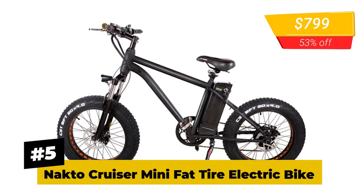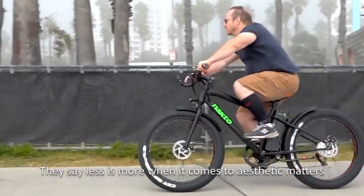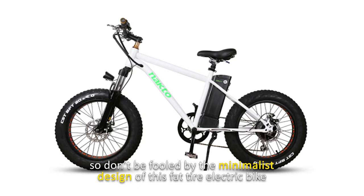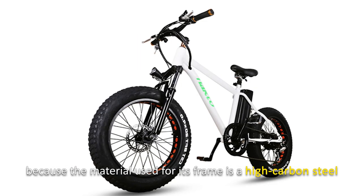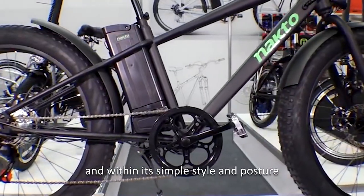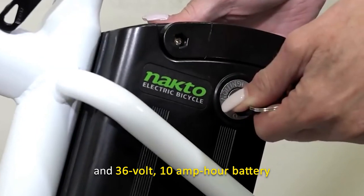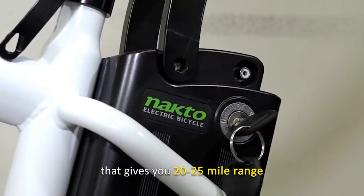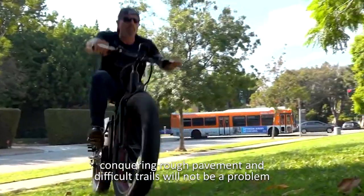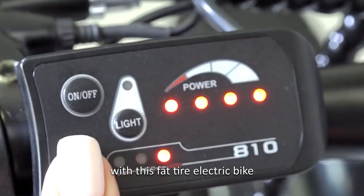Number 5: NACTO Cruiser Mini Fat Tire Electric Bike. They say less is more when it comes to aesthetics, so don't be fooled by the minimalist design. The frame is high-carbon steel covered with superior car paint that can last for many years. Within its simple style are a powerful 300-watt hub motor and 36-volt, 10-amp-hour battery that gives a 20 to 25-mile range. With its 20 by 4-inch fat tires, conquering rough pavement and difficult trails will not be a problem — all for less than a grand.